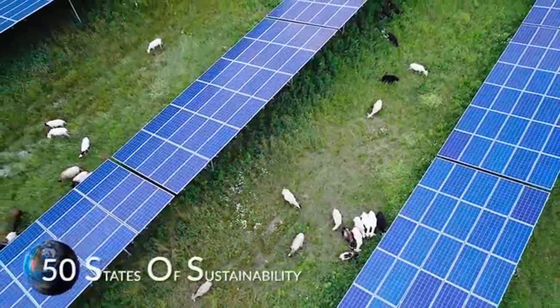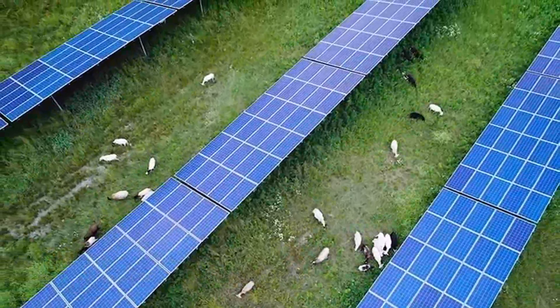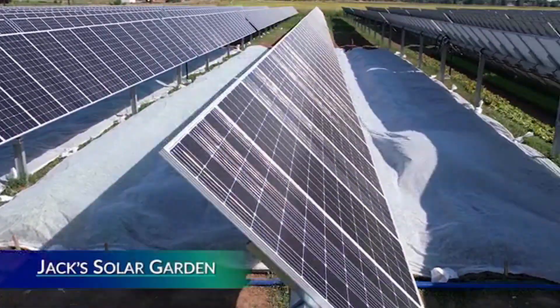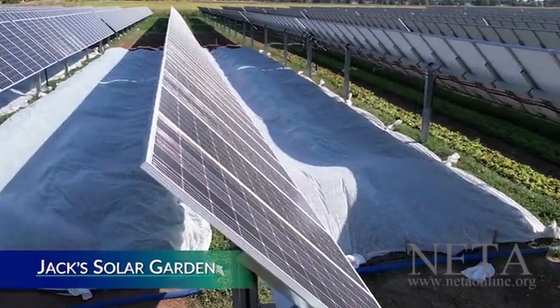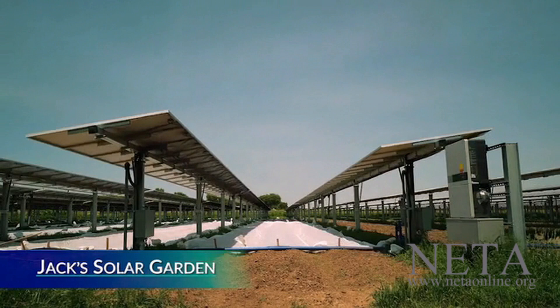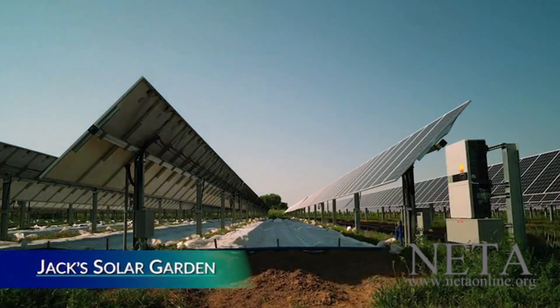Agrivoltaics is the combination of agriculture and photovoltaics, or solar PV panels. The field of agrivoltaics is really a brand new emerging field where we're better understanding how the partial shade from solar panels creates a different microclimate and allows crops to grow in a different way than how they would if they were under the open air.